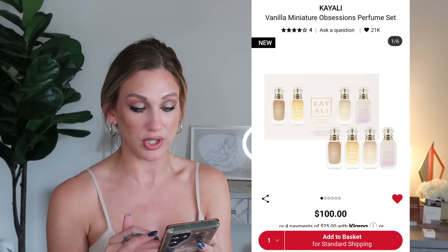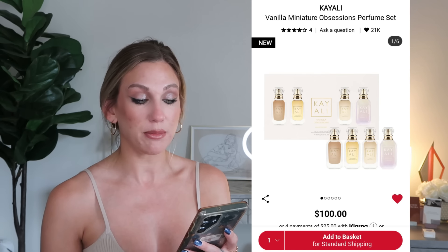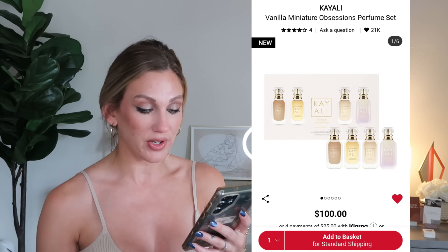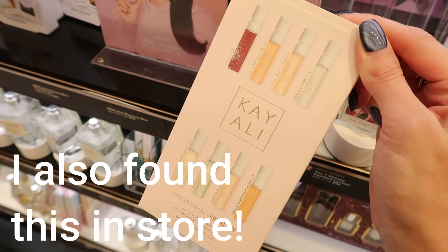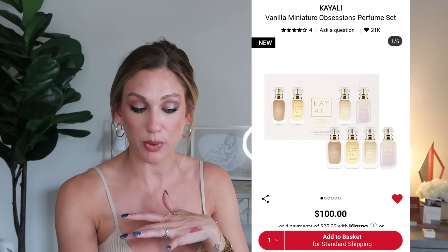Also from Kayali, the Vanilla Miniature Obsessions Perfume Set is $100 and features all four of Kayali's cult-favorite vanilla fragrances in 10ml deluxe miniature sizes: Vanilla Vanilla, Royale Sugared Patchouli, Utopia Vanilla Cocoa, and Vanilla Candy Rock Sugar. I'm personally not a big vanilla scent person — I actually have the Kayali Invite Only on my wishlist — but I know a lot of fragrance and Kayali lovers will love this.